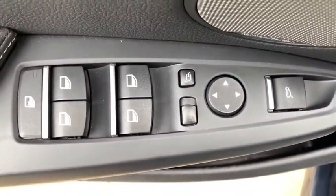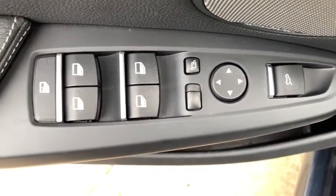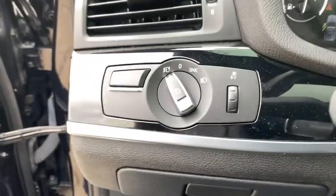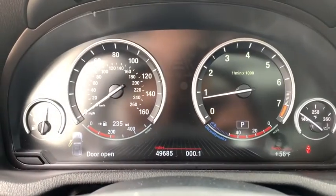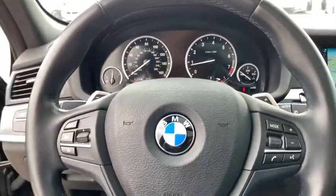Power liftgate, navigation system, traction control, keyless entry, power passenger seat, leather-wrapped steering wheel, dual airbags, power steering, four-wheel disc brakes, AM FM CD, MP3 radio.